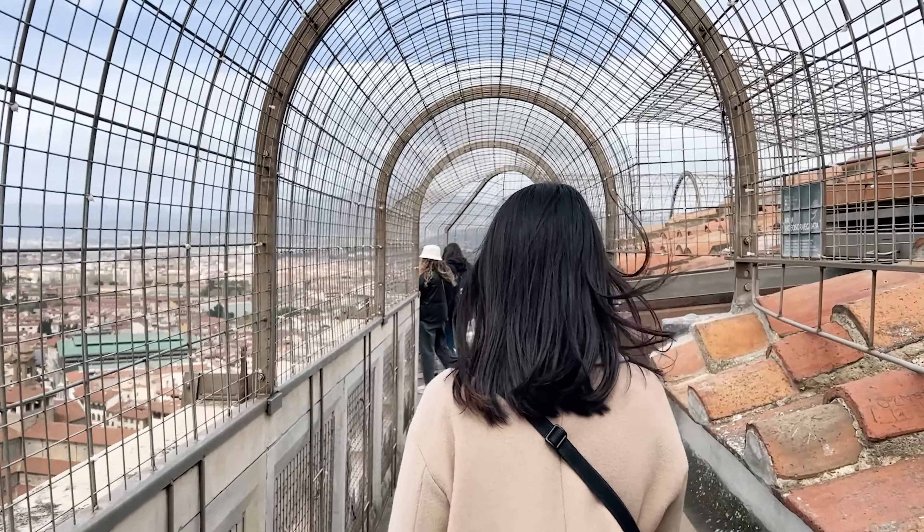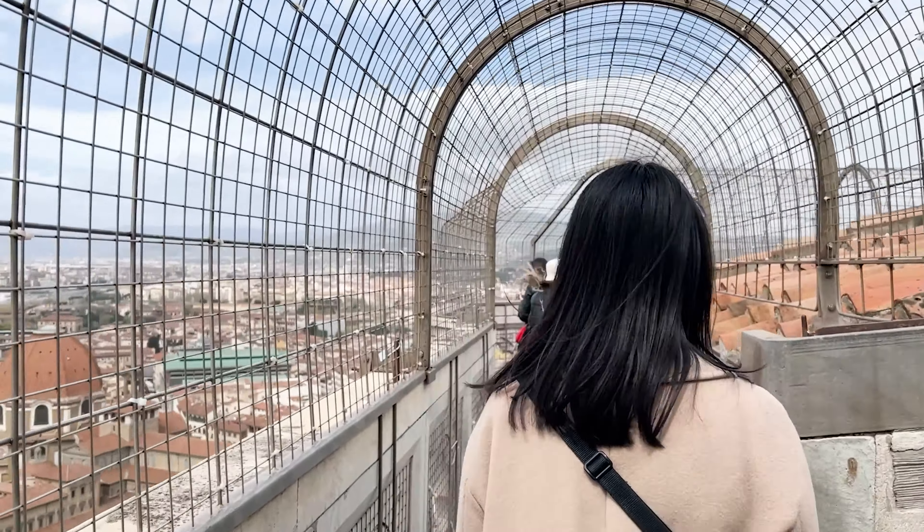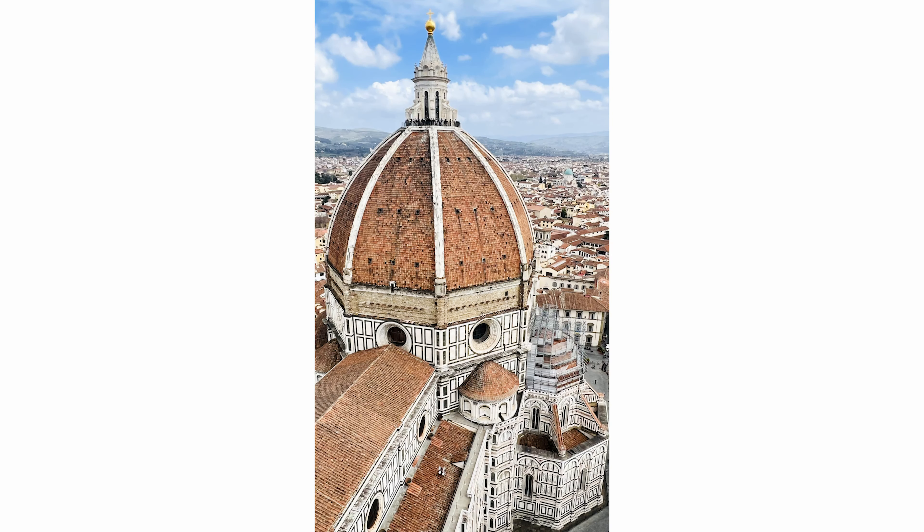We went to the Bell Tower, which has 416 stairs. We were not able to film inside the dome, so we can only show you the photo.